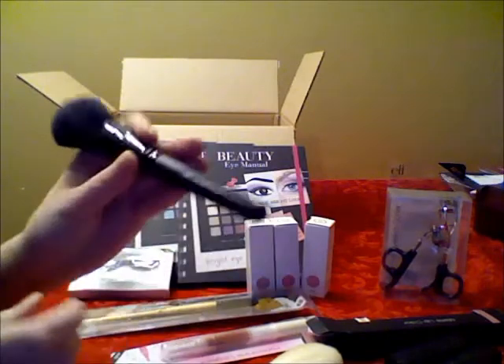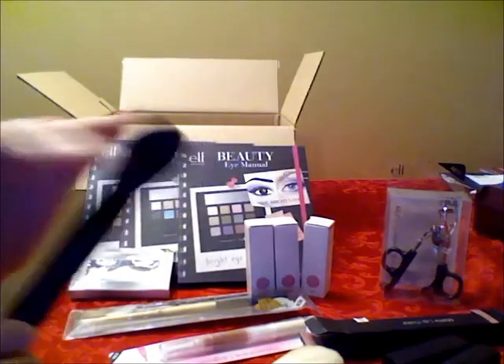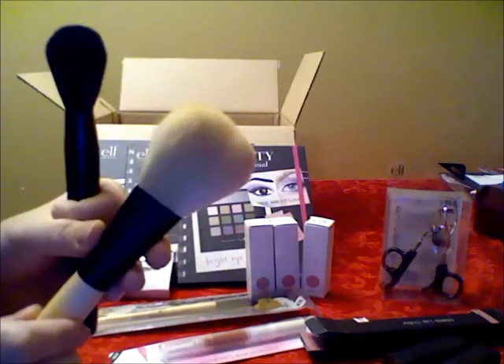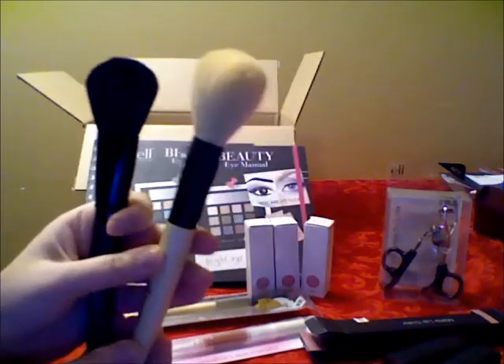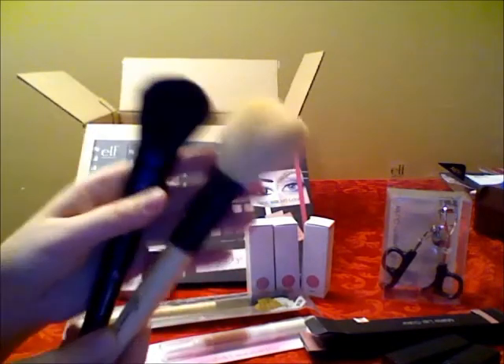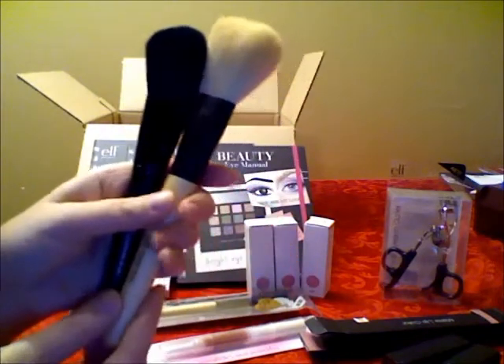Next, I got this e.l.f. studio complexion brush. It just looks like that — also really, really soft, really nice for any kind of powder application. And this is a powder brush from their mineral line. This one is even softer. To compare the two, this mineral line brush is bigger but also looser, while this one is a little bit more condensed. Both of them are super soft.